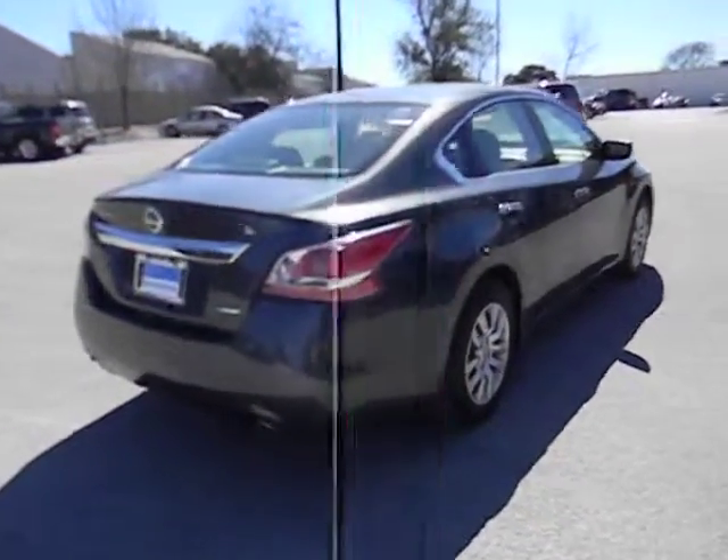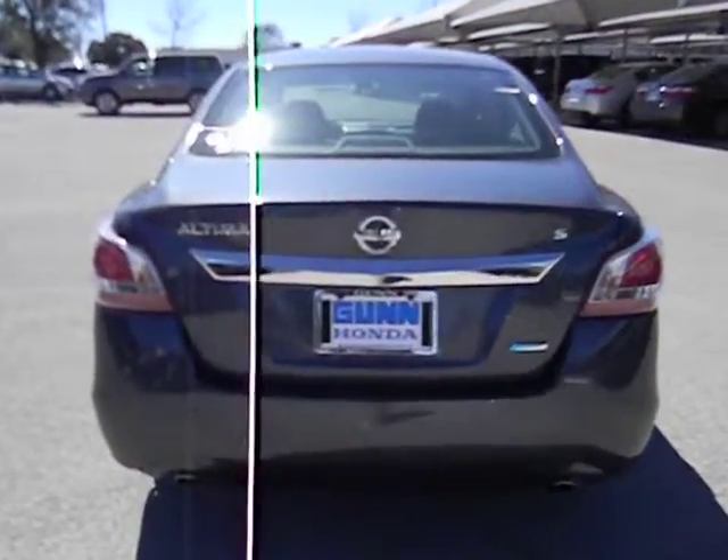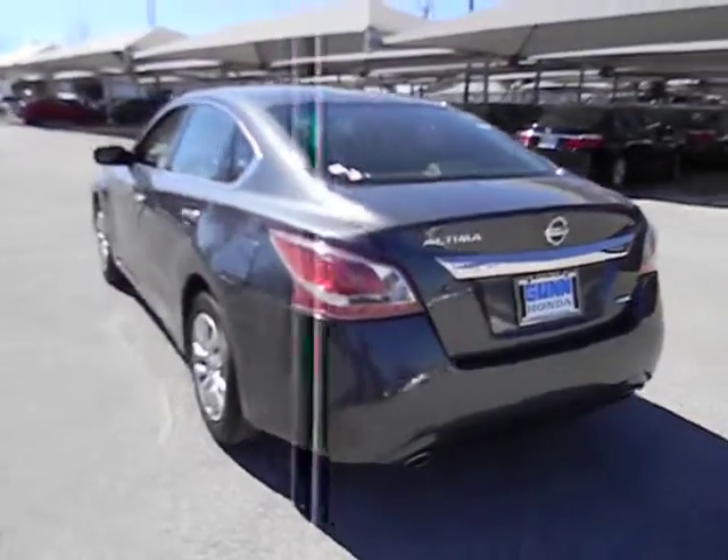Here are some of this vehicle's great options: stability control, traction control, air conditioning, front, cruise control, Bluetooth, FWD.